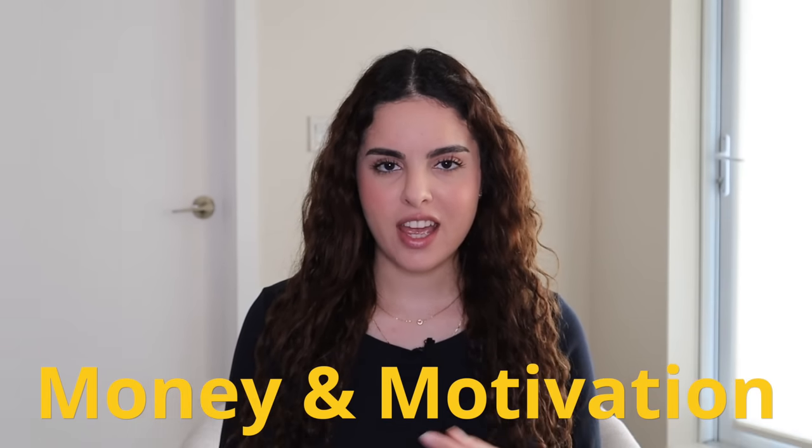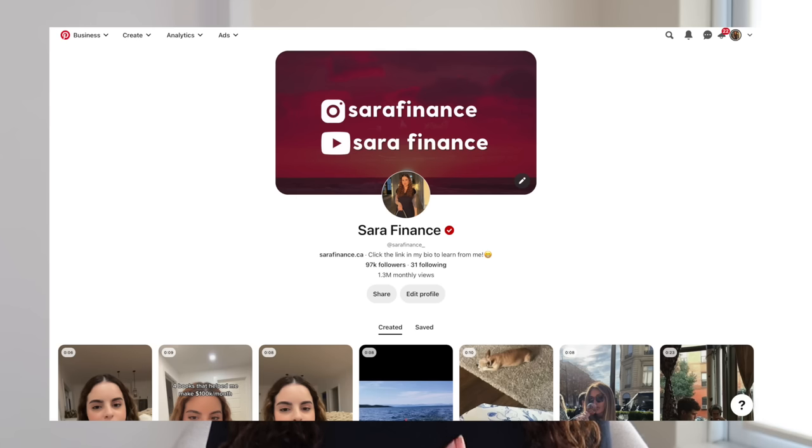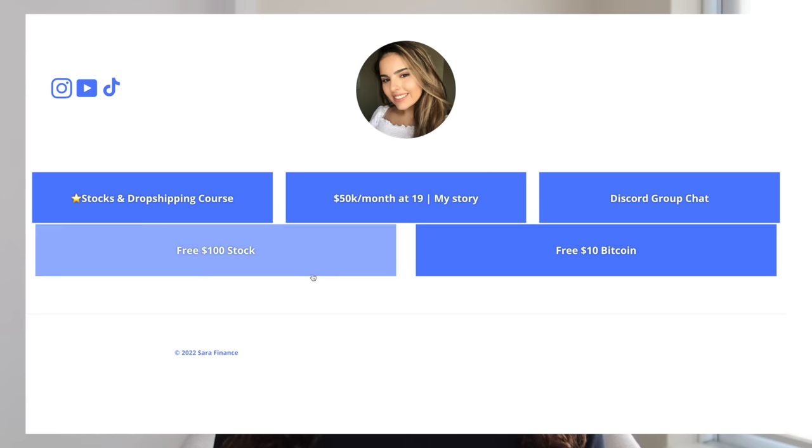The best niche on Pinterest is money and motivation and so that's what I would pick. The next step would be to find affiliate links related to your niche, which I'll show you later. The next step requires you to create a Pinterest business account and you'll be using this account to promote your different affiliate links.